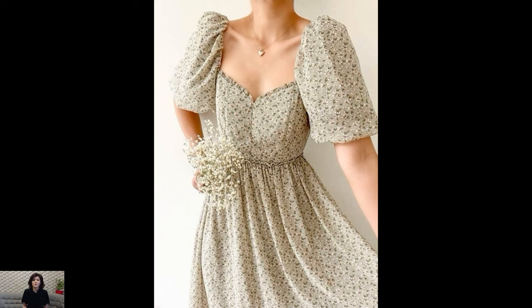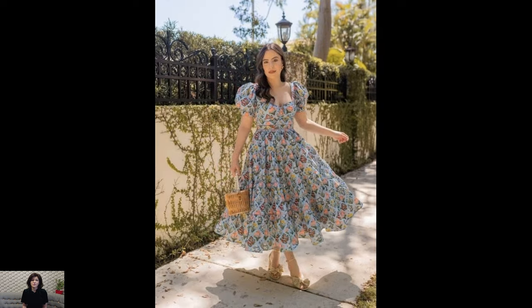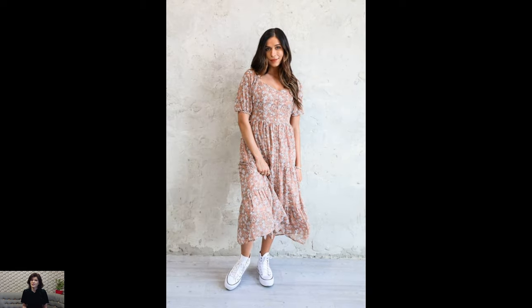What sets cottagecore dresses apart is their ability to evoke a sense of nostalgia and fantasy, transporting wearers to a world of enchantment and wonder. Whether you're wandering through a sun-dappled forest, picking wildflowers in a meadow, or sipping tea in a quaint cottage garden, these dresses have a way of making everyday moments feel magical.